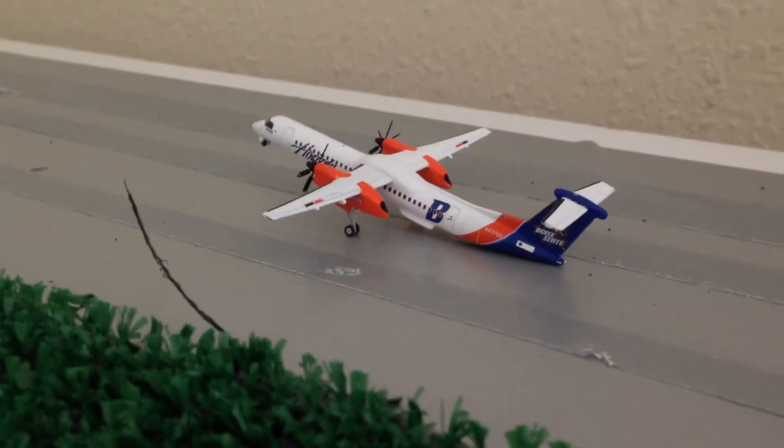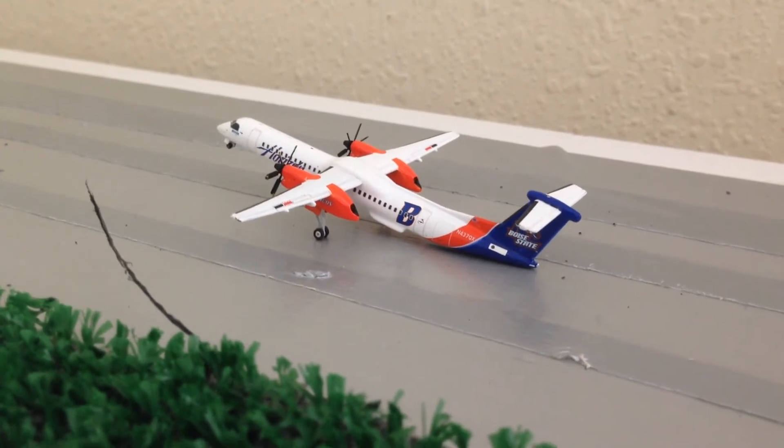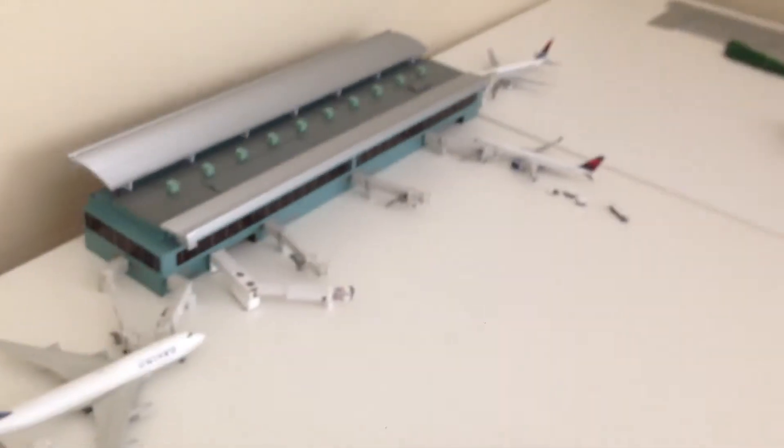Back here we have a Dash 8 Q400 in a Boise State livery — Horizon Air — going to Portland. And then moving on back to the International Terminal for these last three planes and their gates.